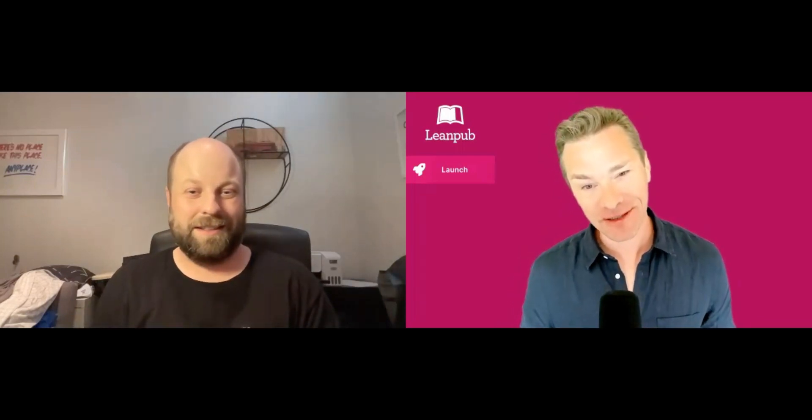Josh, welcome to the LeanPub launch video for Python Test Automation: The Scenic Route. I was wondering if you could please talk to us a little bit about yourself, about your book, and who it's for.